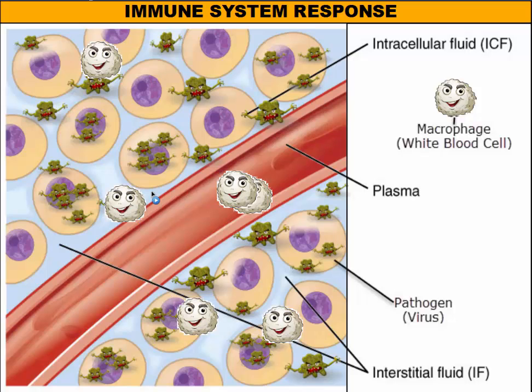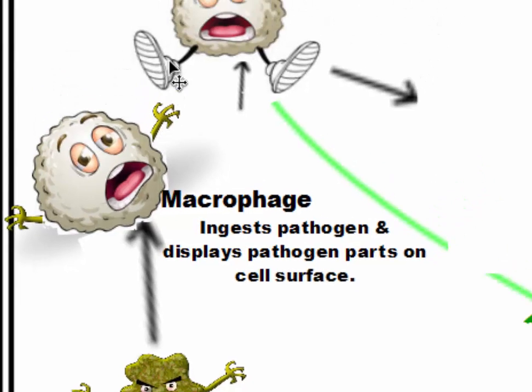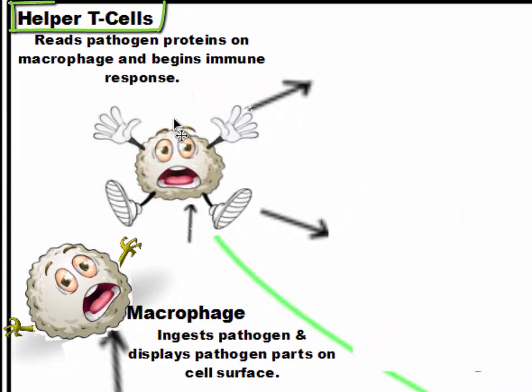In the first step, the macrophages move around, find the pathogens, and eat them. In the second step, the macrophage eats the pathogen and puts the pieces of the pathogen on the outside. These pieces are then used to communicate to our helper T cells, and the helper T cell is going to read that pathogen protein and then dispatch the rest of the immune system out to the body to fight this infection.